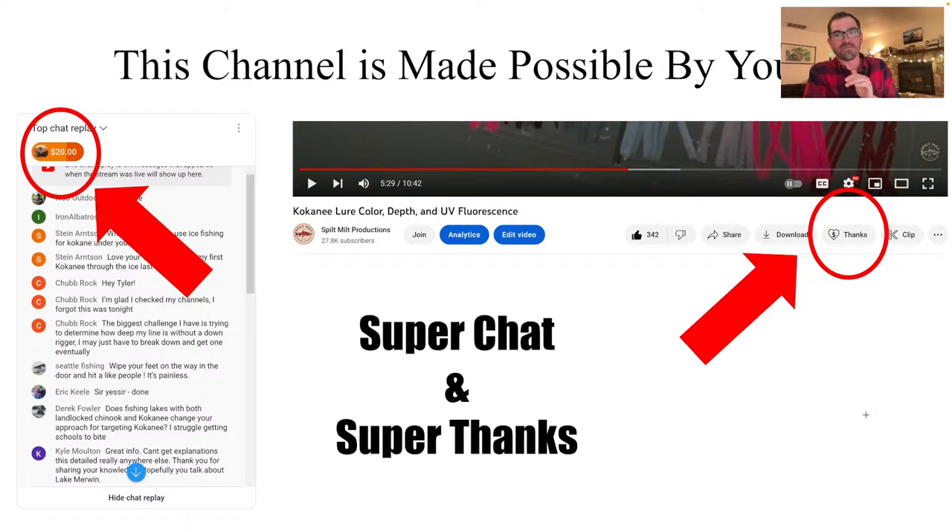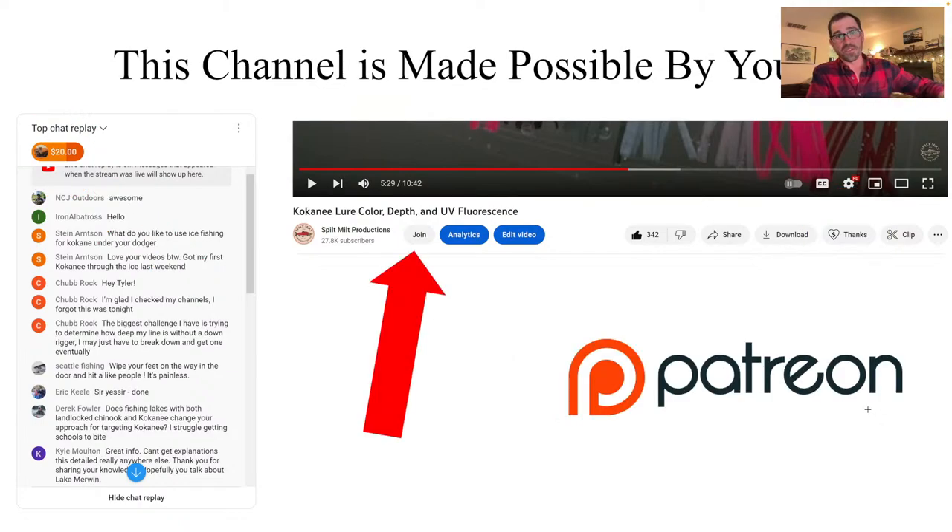I've been so grateful that this channel and the success of it this past year has been made possible by you, especially to all of the folks giving in the super chat. You can donate in the chat there, or if you're watching this after it's uploaded, you can hit that super thanks. Those donations are making a huge difference in letting me keep this channel going without using sponsorships, which is something I'm trying to move away from. If you want to join my community, you can hit that join button, or you can go to Patreon, which is in the links in the description below.